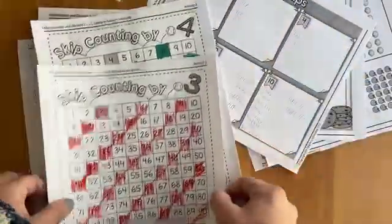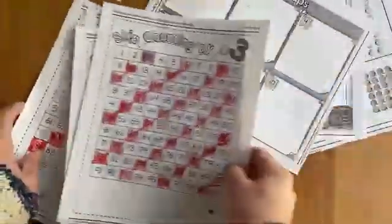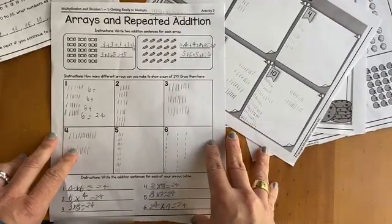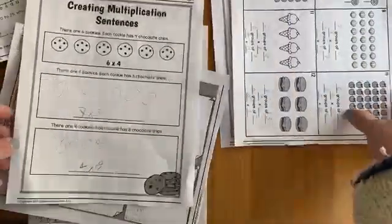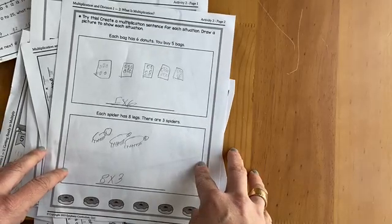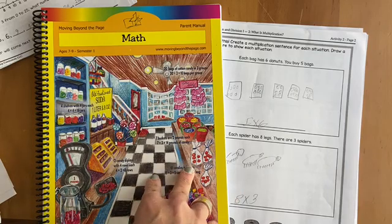This is one of the worksheets they give you — he did a lot of these at once because it was repetitive and he was in the mood. This activity was related to the arrays website. Then we did equal groups and multiplication sentences. You can see these things are all related but presented in different ways, and I think it really encourages mathematical thinking. I'm really happy about this decision. I won't do it for my older kids since they're all in online math classes.